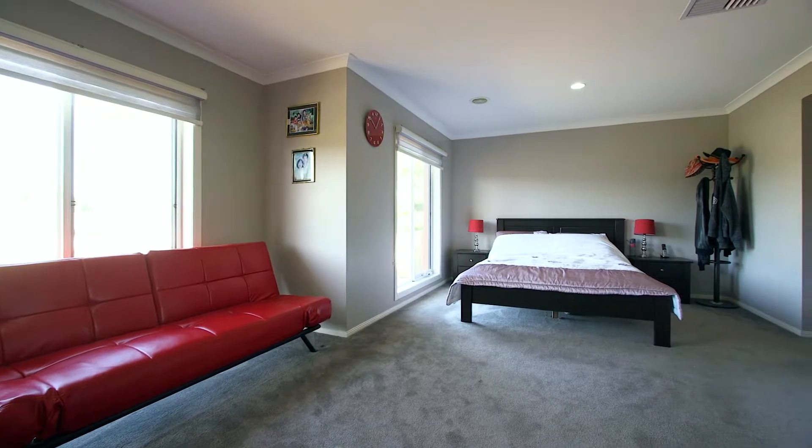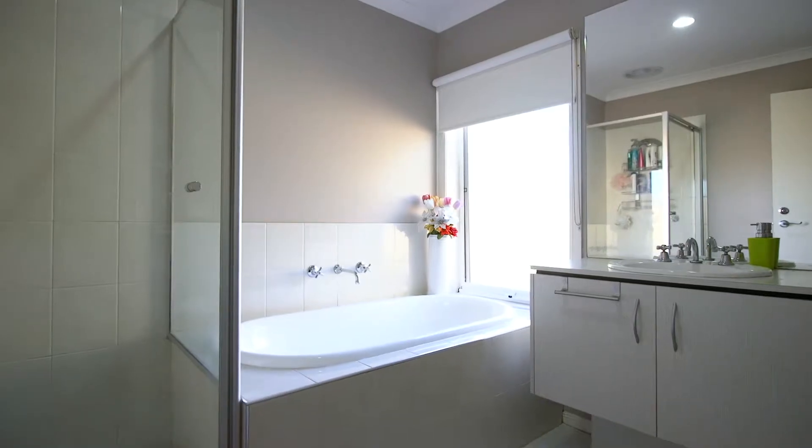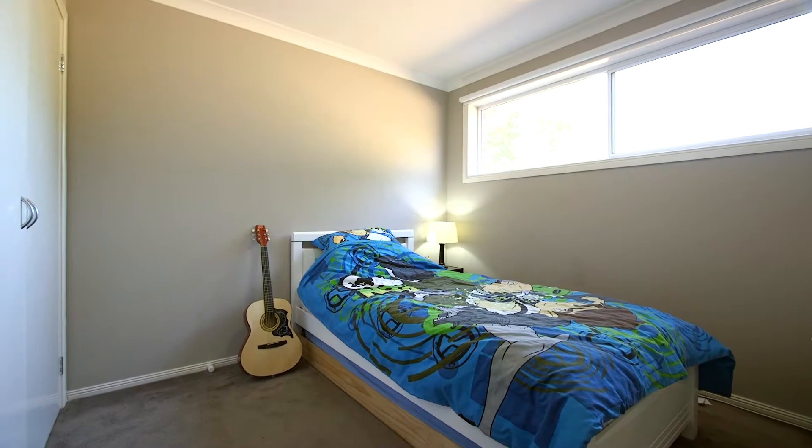A lavish master suite featuring his and hers walk-in robes and ensuite, while the three remaining bedrooms all feature built-in robes.